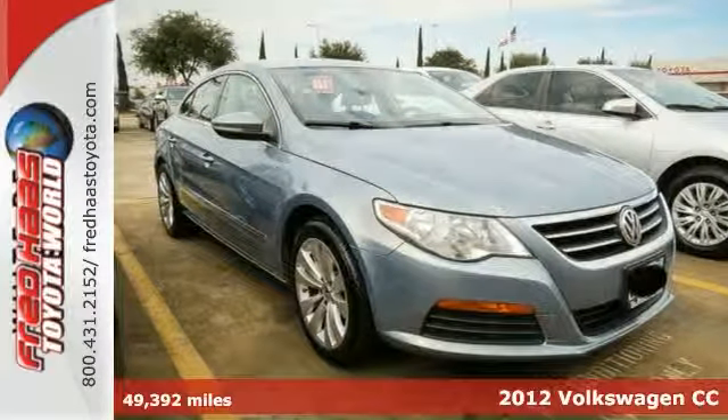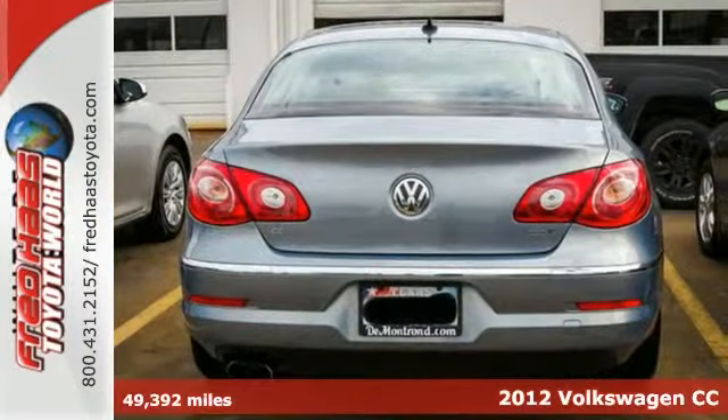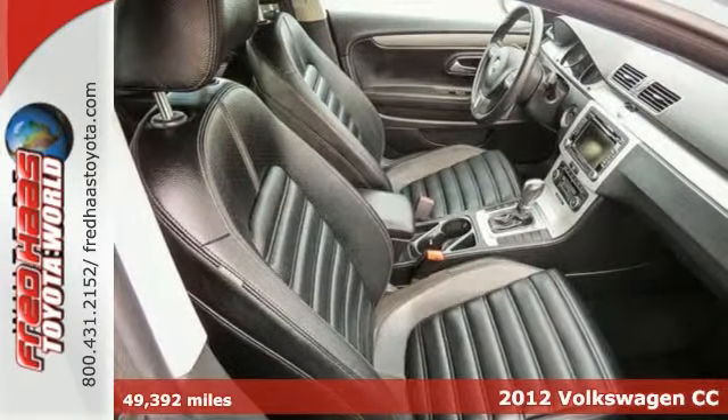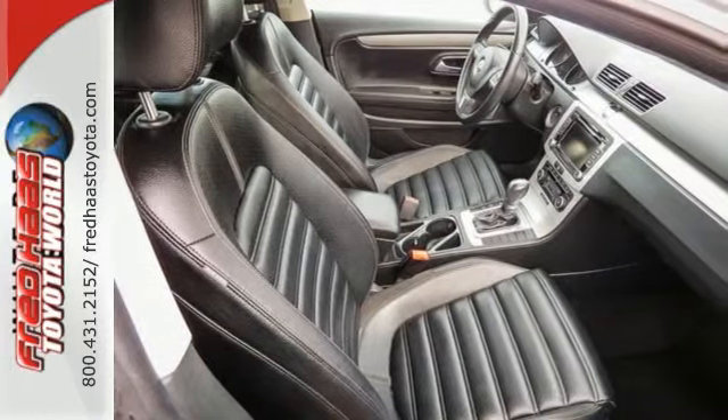It's a 2012 Volkswagen CC. For those auto fans and those just looking for a well-engineered and well-equipped sedan, all are satisfied with this vehicle.